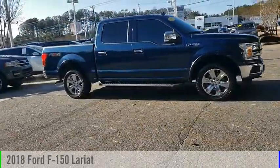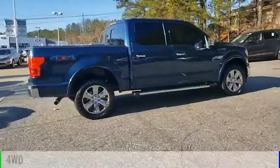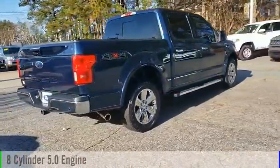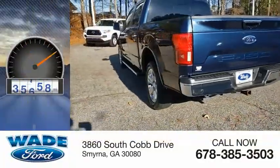Take a ride in the 2018 F-150. This vehicle is powered by a four-wheel drive, eight-cylinder, 5.0-liter engine. This vehicle has less than 50,000 miles.